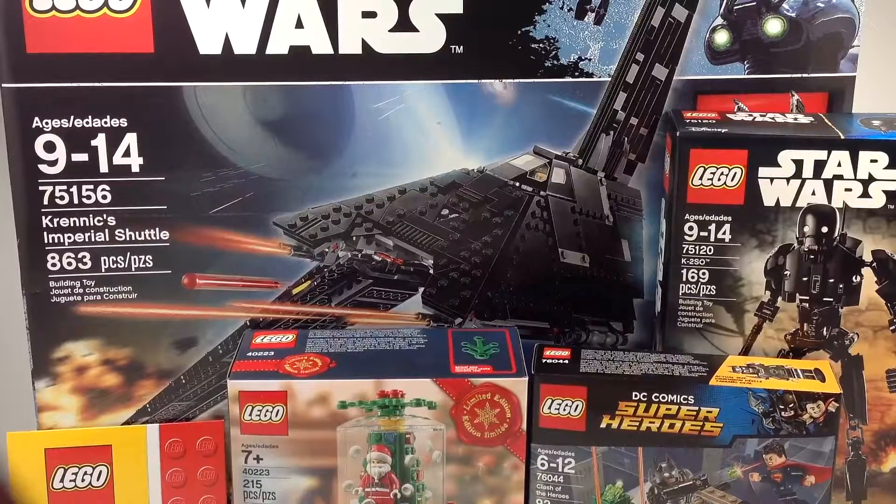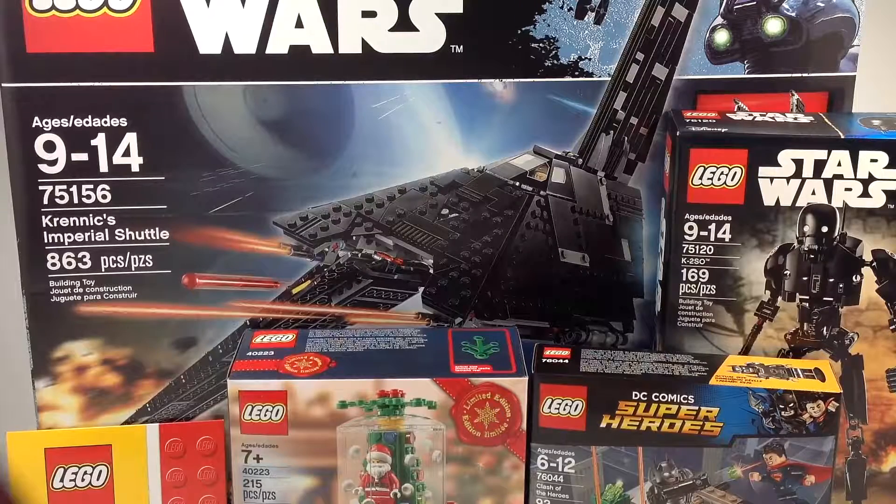That is it for my LEGO Christmas 2016 haul, guys. Hopefully you all enjoyed. Be sure to let me know down in the comments below which set you want to see reviewed first, because I definitely plan on reviewing all of these. I want to know from you guys which one you want to see the most. If you enjoyed this video, please hit that like button. And if you're new, subscribe to my channel because I upload videos every day — LEGO News, LEGO Reviews, and more. One last time before I go, I want to wish you guys a Merry Christmas. I hope you have an awesome rest of your day. Thank you all so much for watching, and as always, I'll see you in the next one. Happy Holidays.